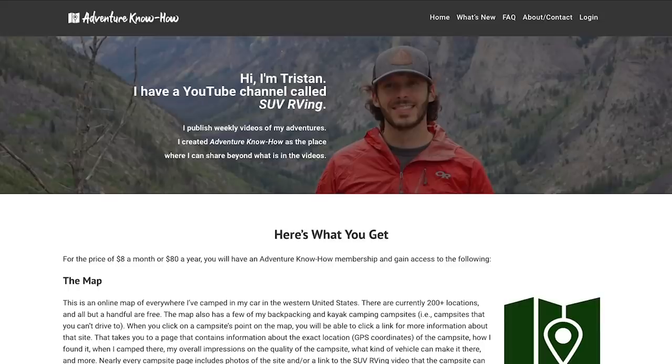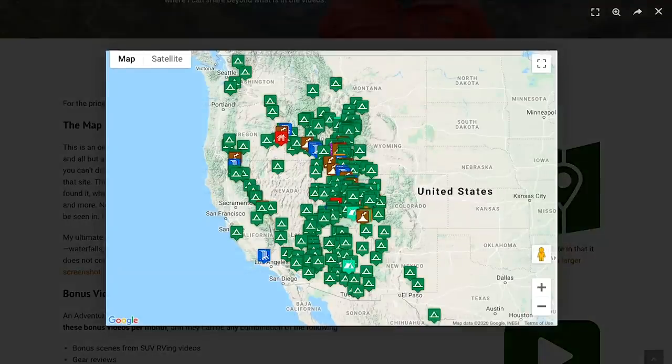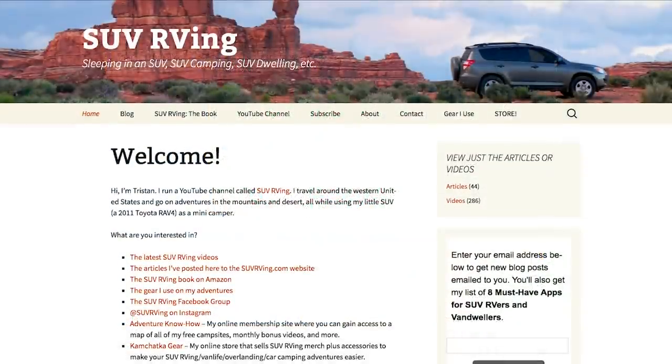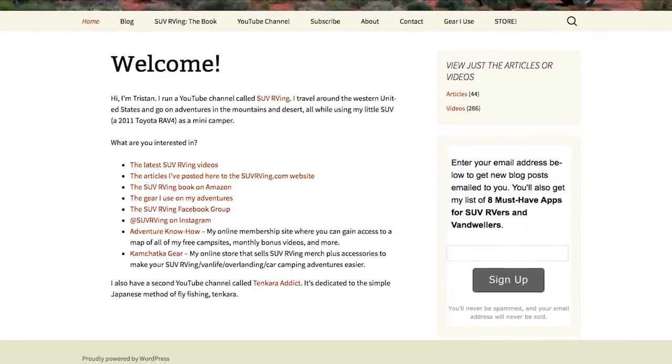And that'll do it — those are the 10 winter car camping accessories I wanted to share with you guys. Let me know what you think, if you have any questions, and what winter car camping accessories you recommend so I can maybe pick them up and make another video like this next year. Thanks for watching and I'll see you in the next video. Be sure to check out Adventure Know How, my new site where you can gain access to a map of all my free camp sites plus monthly bonus videos. Learn more at AdventureKnowHow.com, and for links to everything SUV RVing related visit SUVRVing.com.